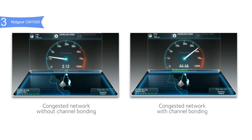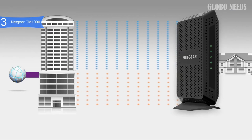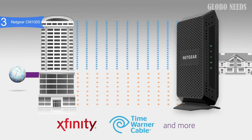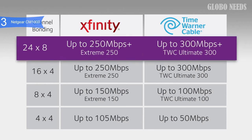Inside the case, it is equipped with a Broadcom chipset, 128 MB of flash memory, and 256 MB of RAM. It is also compatible with the same cable providers as others, such as Comcast, Xfinity, Cox, and more. This is ideal for 4K UHD streaming, fastest downloads, and high-speed online gaming.